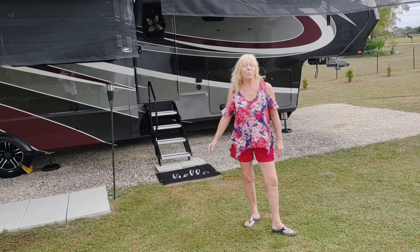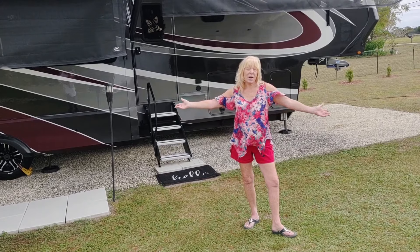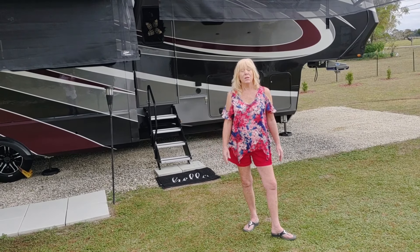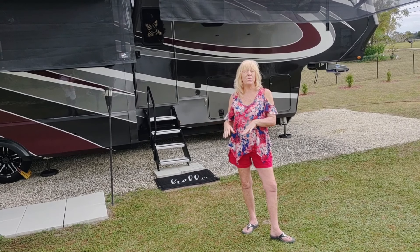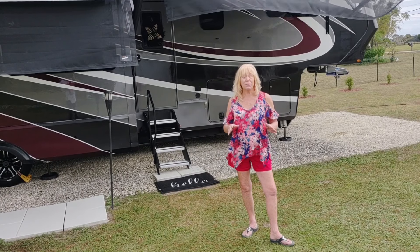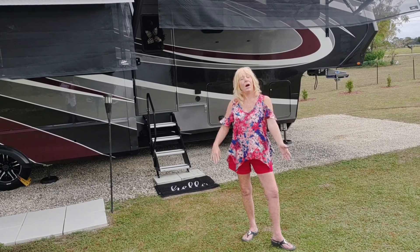Today we're showing our brand new 2022 390 THR Momentum. We're showing the inside for our friends in our Momentum group on Facebook. Our rig was ordered April 1st and we took delivery on August 21st. During production there were a few changes — the fireplace background, the bathroom sink — minor changes, but once we took delivery they did the 2022 mid-year changes, which were some major changes we'll discuss inside.